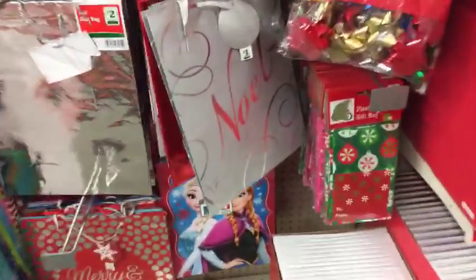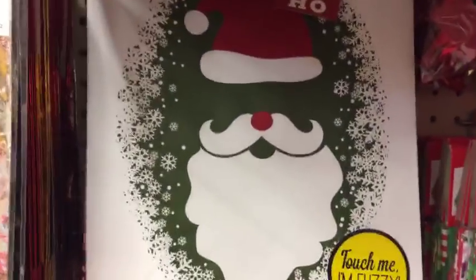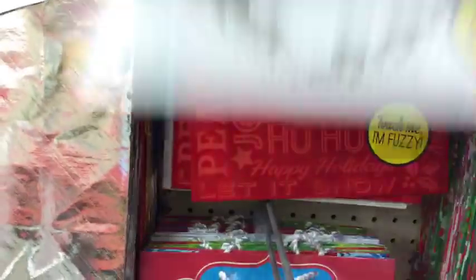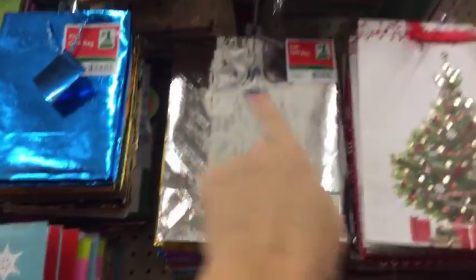So happy you guys are having a moment to join me today. That is so cute - so where's the fuzzy part? I think the hat is fuzzy. I am so in love with this gold one - it is absolutely gorgeous. These ones are two dollars, and these are all the one dollar ones.